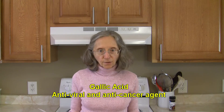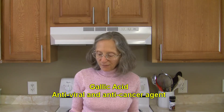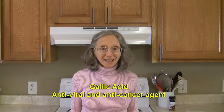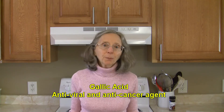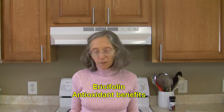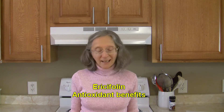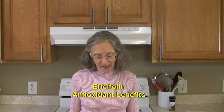Gallic acid is another compound found in allspice. It's a phenolic type of compound that has antiviral and anti-cancer properties, and it is being studied for possible use as a treatment for Parkinson's disease. Ericifolin — again I may not be pronouncing this correctly — is another phenolic compound found in allspice, known to have antioxidant properties, and it is currently being studied as a possible treatment for prostate cancer.